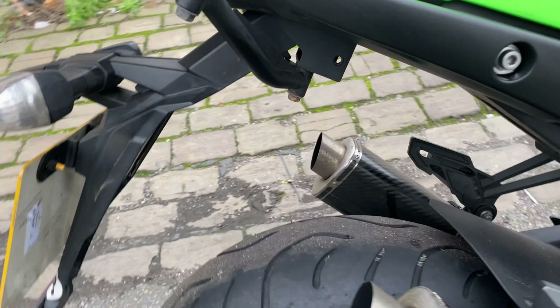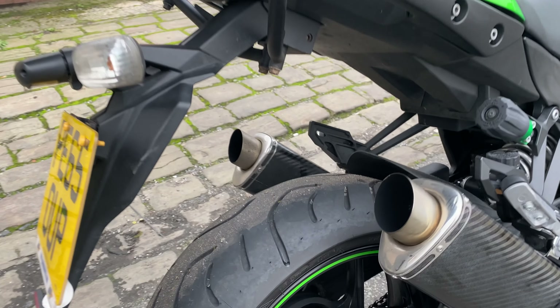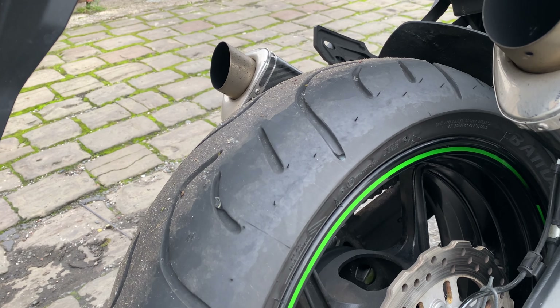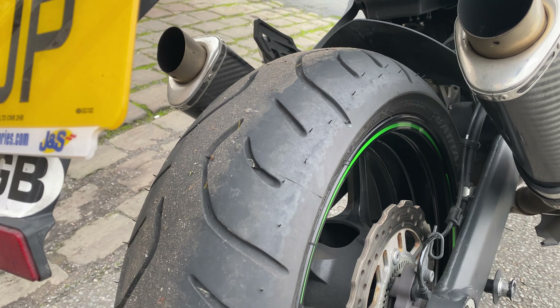It's got SP Engineering silencers fitted. We do not have the standard ones, so this is what it will be supplied with. There are no baffles fitted and we do not have the baffles.